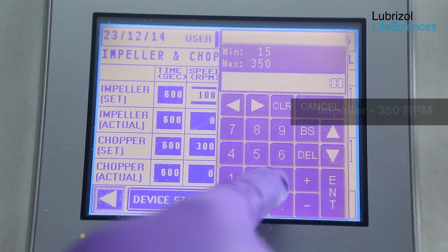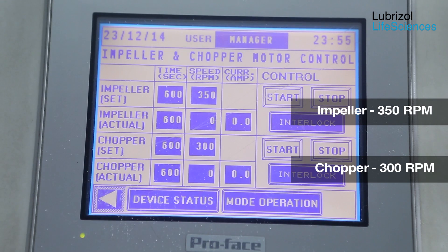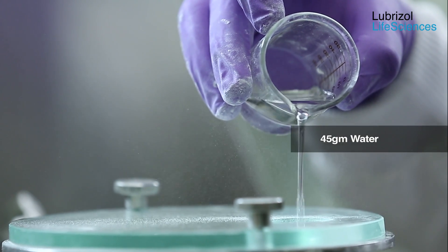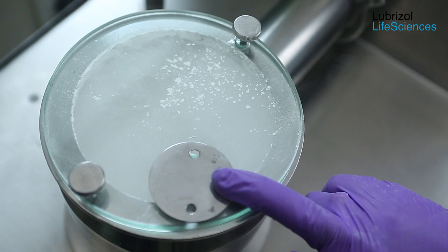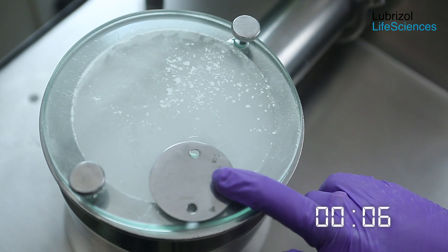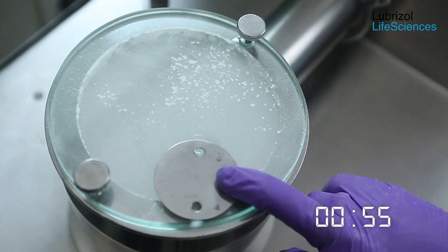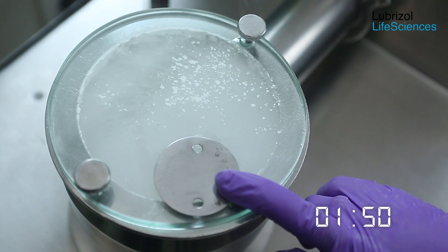The impeller speed is now increased to 350 rpm while the chopper speed is maintained at 300 rpm. 45 grams of water is added as a thin stream and mixing is continued. Note that during the first one to one and a half minutes, the blend is looking dry, and now we can see that wet granules are forming.